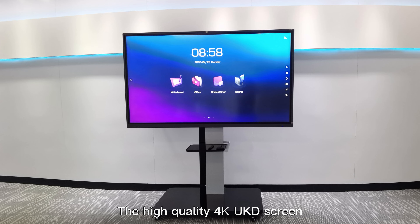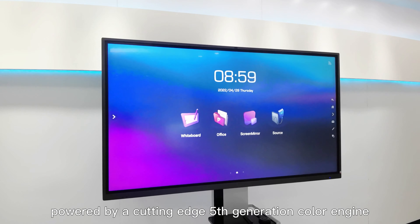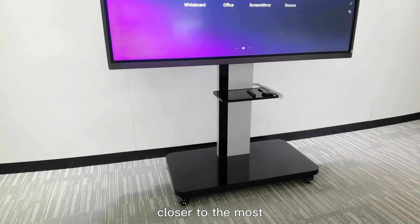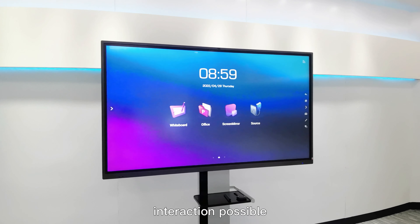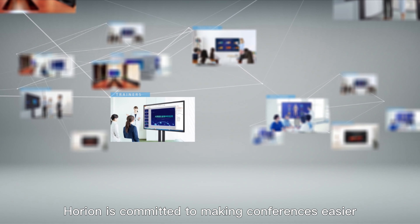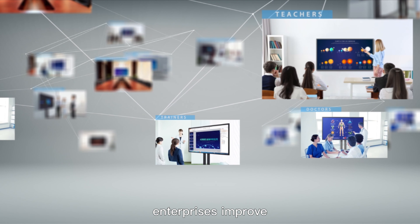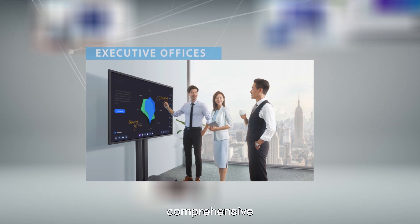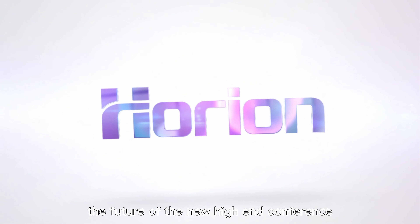The high-quality 4K UHD screen, powered by a cutting-edge 5th generation color engine chip, makes picture quality closer to the most natural colors and enables the smoothest screen interaction possible. Horian is committed to making conferences easier and helping enterprises improve the efficiency of office scenes in a comprehensive and in-depth manner — Horian flat panel, the future of the new high-end conference.